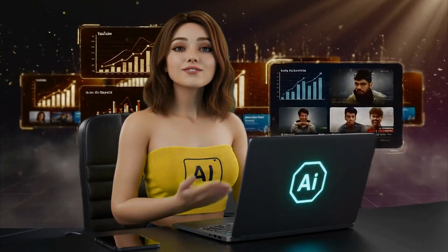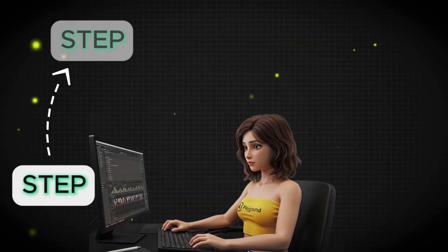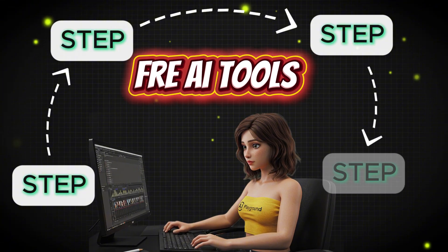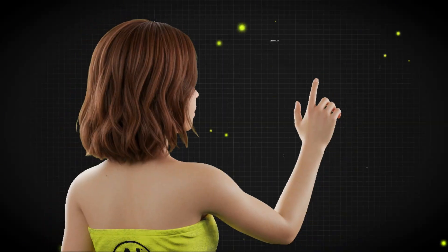So if you've ever wanted to start a channel that can grow fast with zero experience, you're watching the right video. Because in the next few minutes, I'll show you exactly how to make your first viral video, step by step, using only free AI tools. And if you stick till the end, I'll reveal the secret twist that can 10x your viral potential. Let's dive in.